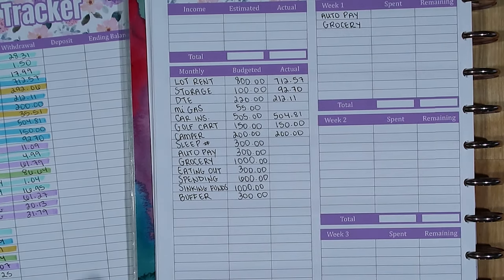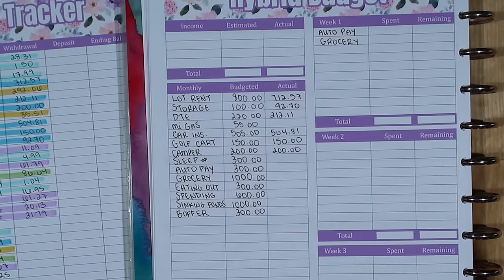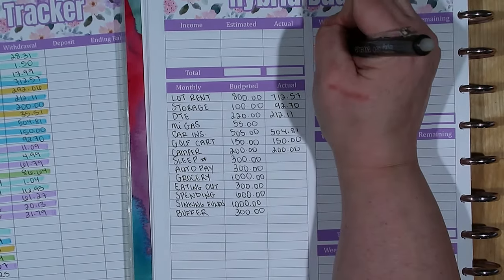In addition to Auto Pay, I also track groceries week to week. I have a monthly budget set and I go grocery shopping every week, so each week I check in with the grocery budget. I also track eating out.